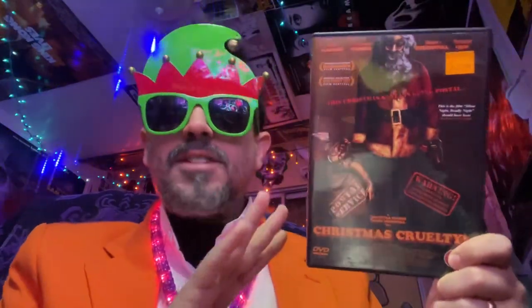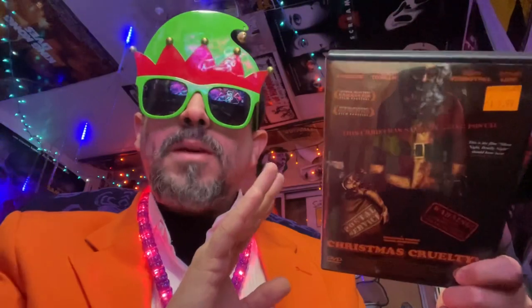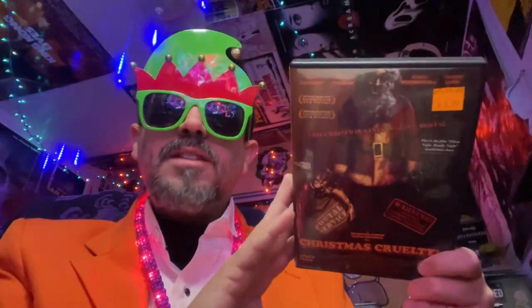Today I'm giving away another film, and it is the Norwegian semi-classic Christmas Cruelty here. It is a killer Santa Claus film all the way from Norway. It has some really gory set pieces. As far as I know, it's only been on DVD — a very rare film to find. Christmas Cruelty can be yours. Somewhere in the video, I'm going to pop in a little Disney character. You have to watch the whole thing to make sure you spot it.